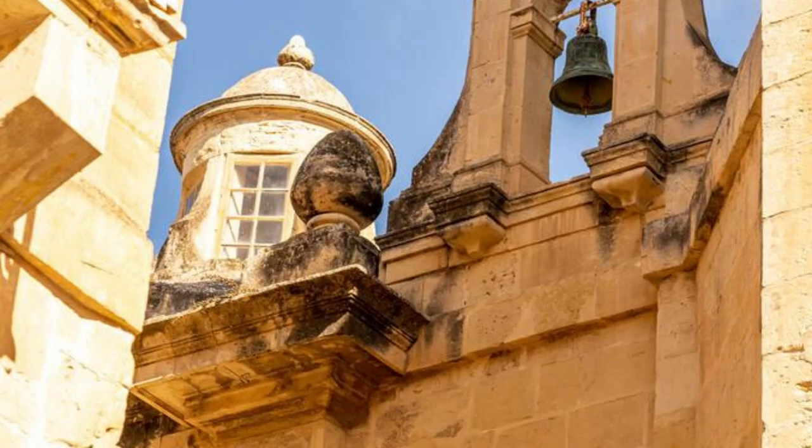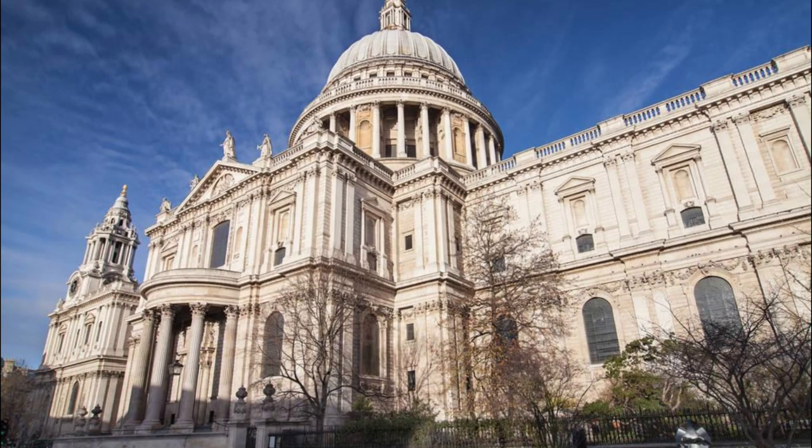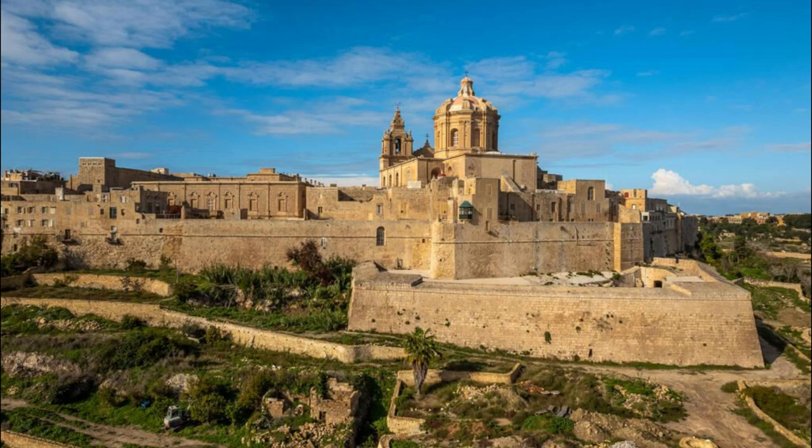Mdina's Silent City. Step back in time in Mdina, also known as the Silent City, a medieval walled town in the heart of Malta. Wander through narrow cobblestone streets lined with historic palaces, churches, and noble residences dating back to the Middle Ages. Explore landmarks such as the Mdina Gate, the Cathedral of St. Paul, and the Palazzo Falson Historic House Museum. Take in panoramic views from the fortified walls and immerse yourself in the timeless charm of this enchanting city.